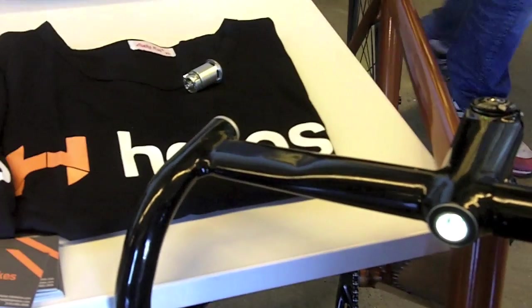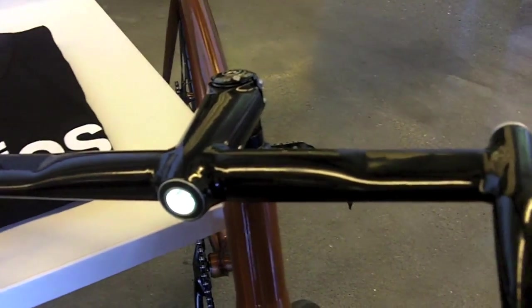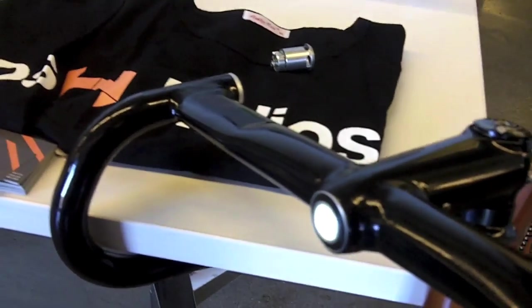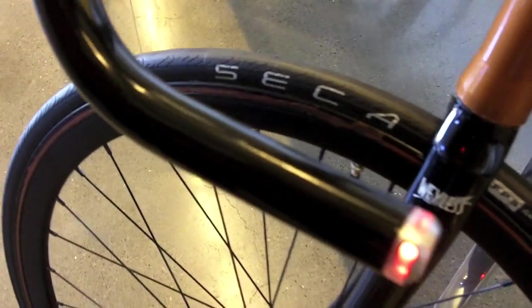They have Bluetooth connectivity as well as GPS tracking, so if your bike is ever lost or stolen you can track it from anywhere in the world. There's also a built-in Cree LED 500 lumen light that keeps you as visible as a car on the road, and it's the world's first integrated blinker system so you can indicate to traffic.